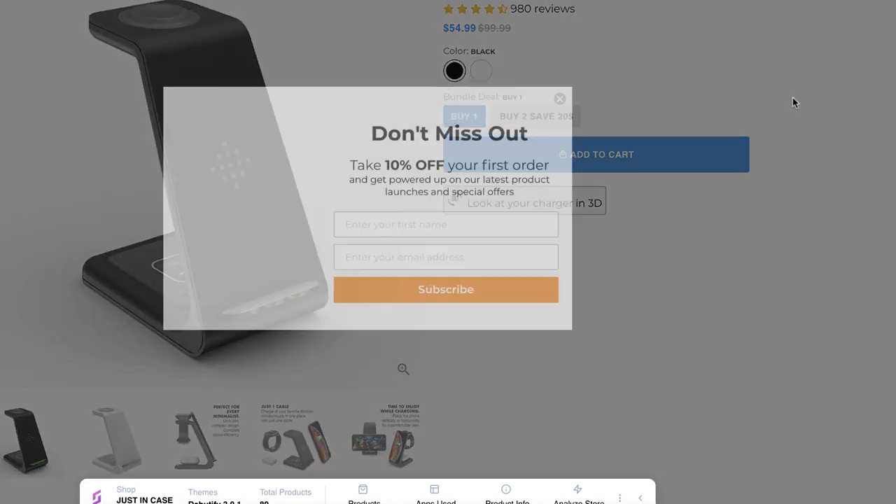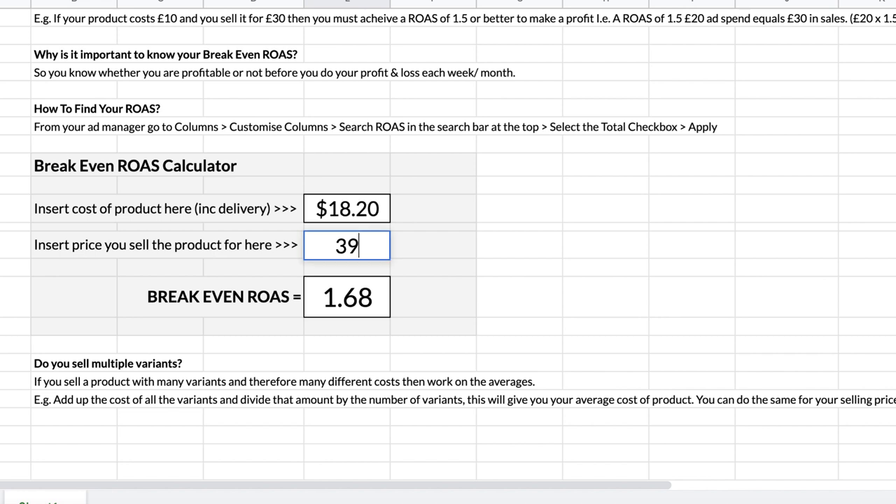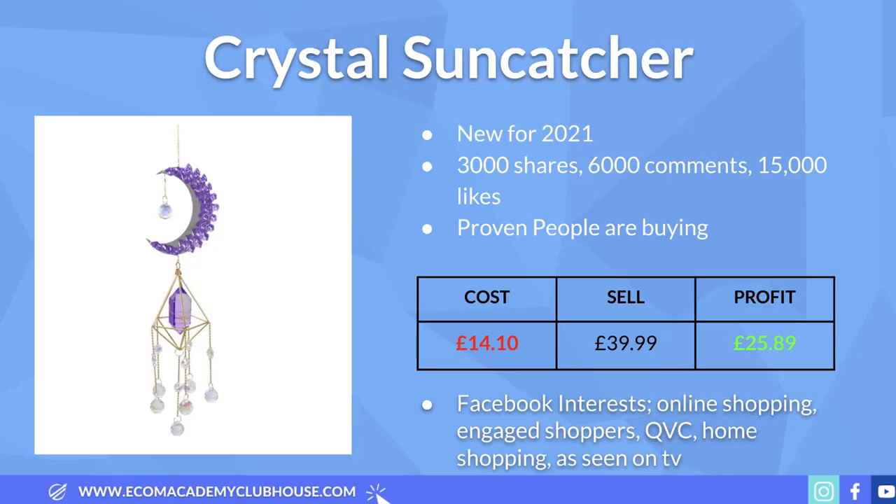The cost of the product is £18.20. The Facebook ad we saw is selling it for £54.99, but my recommendation is to go slightly cheaper at around £40, because the cheaper you sell it the more people will buy it as a gift. This leaves a healthy profit margin of £21.79. Putting those numbers — £18.20 and £39.99 — into the break-even ROAS calculator gives a break-even ROAS of 1.84. Recommended interests: technology, iOS users, smartphones, high-tech gadgets, mobile devices, iPhone, and engaged shoppers.